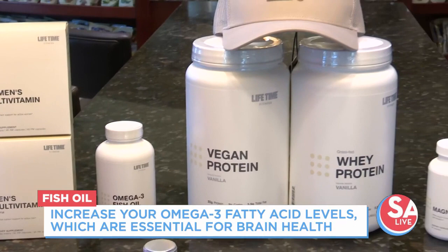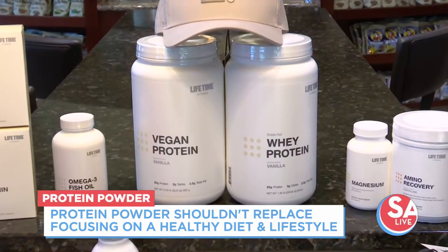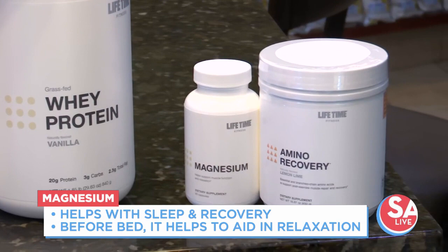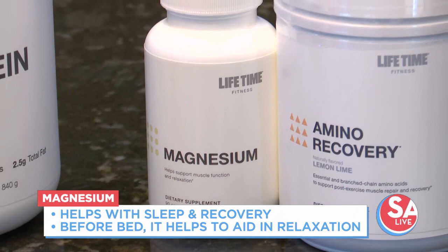The misconception about protein is that it can completely replace your dietary protein — that's not true. We want to implement it into your workout, continue eating nutritious whole foods, and then work your way into adding protein. We have a vegan option — rice and pea base — and a whey protein. Next, magnesium: relaxation, recovery, it helps balance your sleep so you wake up energized. That's a win-win — I'm going to add that to my routine.